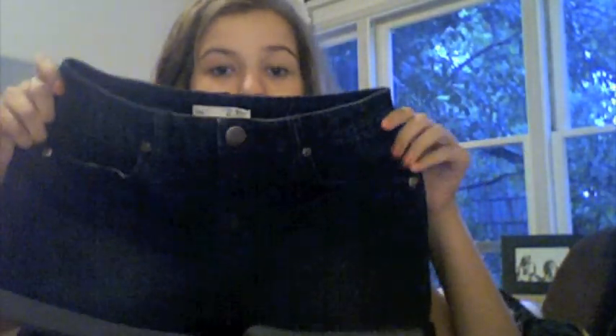I also got these high-waisted shorts — they're so cute. They're the perfect high-waisted; not too high-waisted where they're reaching the underboob, but right at the waist. So cute.